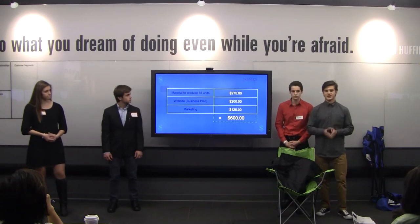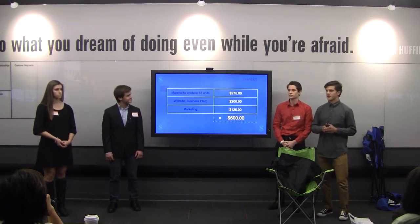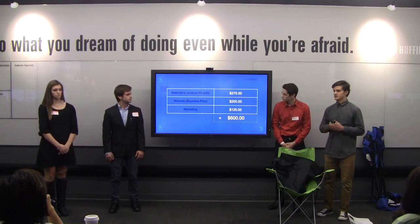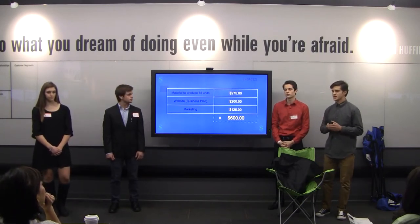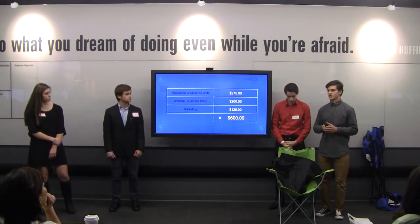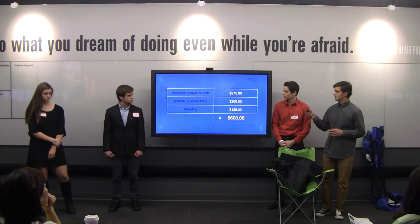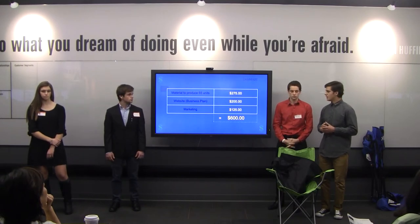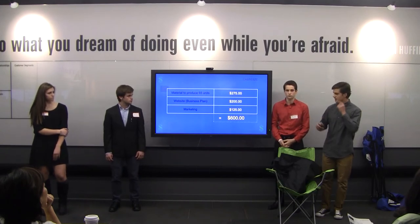This is why we are here today — to seek money. In total we're seeking $600. First, $275 for materials to make 65 units. Second, $200 for a fully-running business website on Weebly that allows direct purchases. Third, approximately $25 for marketing through Google AdSense at $3.95 per day, three days a week for 10 weeks. Total: $600.